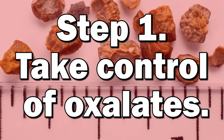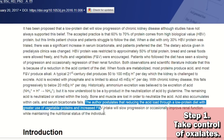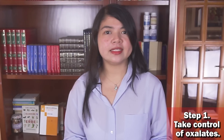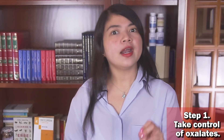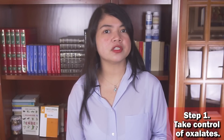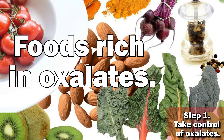Step 1: Take control of oxalates. If you follow me regularly, you probably already know that following a diet rich in fruit and veggies is key to improve kidney function. But many patients are confused about what can be present in a renal diet and what must be avoided. While many plant-based foods that were once off limits are now allowed, especially those with high levels of potassium or phosphorus, one category is still considered somehow dangerous: foods rich in oxalates.